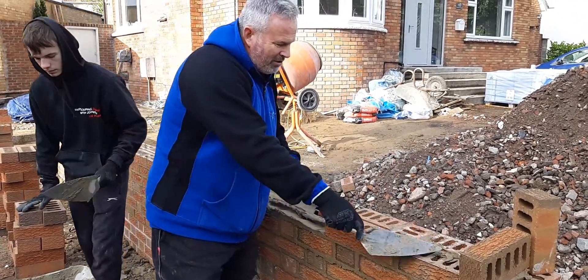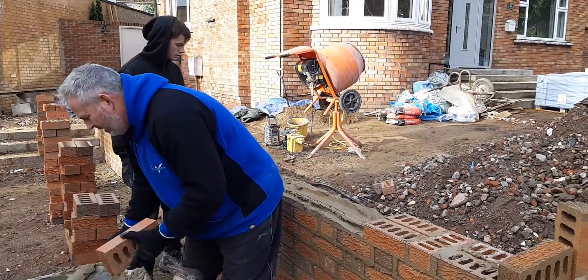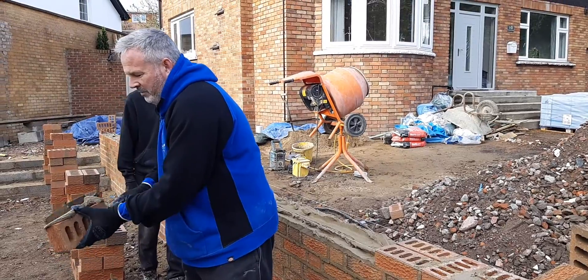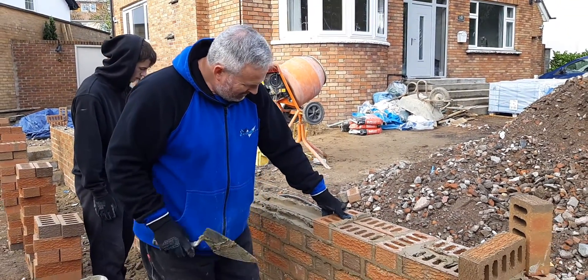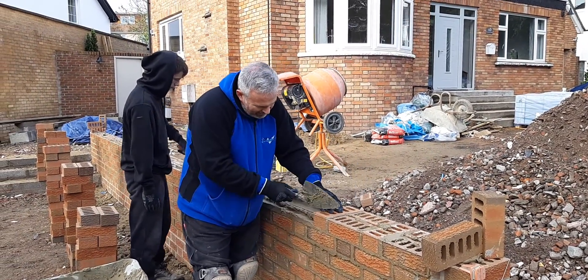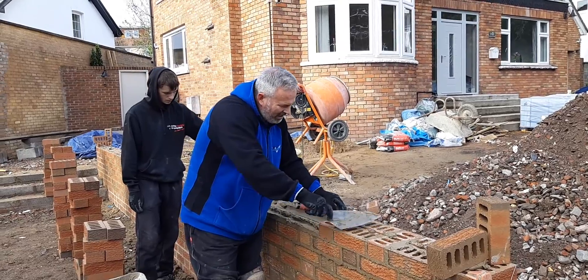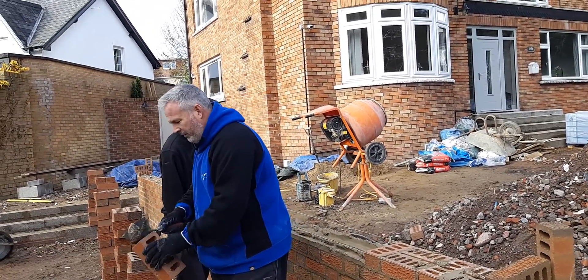So, putting on the last course now, ready for the brick on edge. Brad got a bit excited and wanted to video us, didn't he? Yeah, Friday afternoon. We've got two lines set up, we're on this side, we're on that side. That's to get our headers nice and level, and then we're just following the bond through.